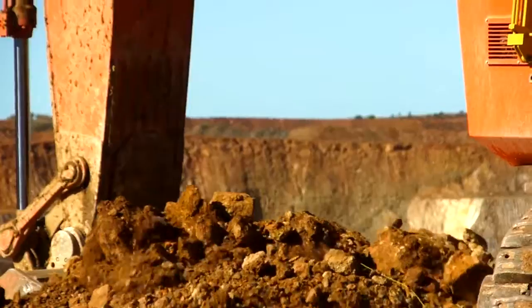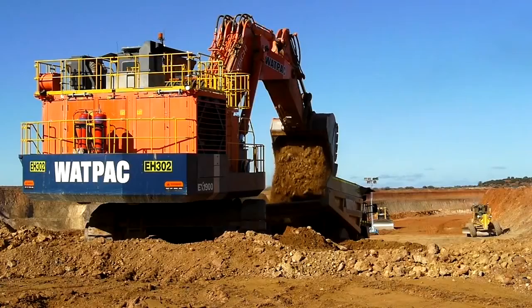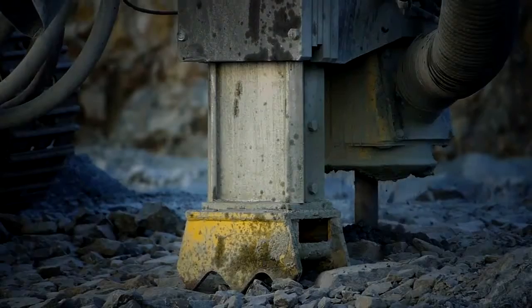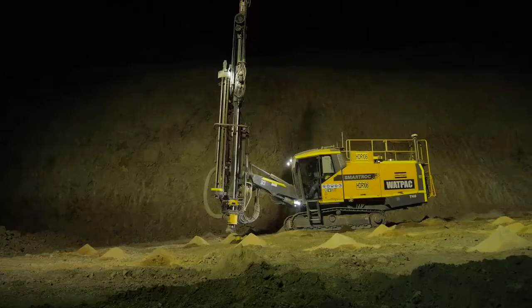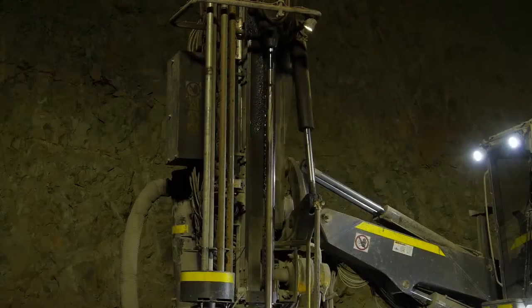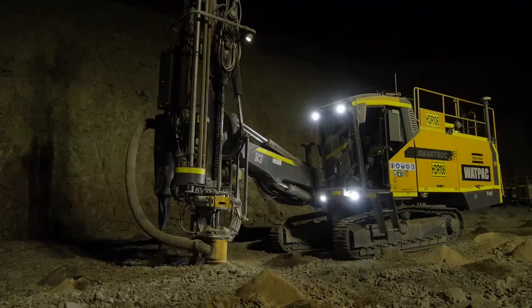Australia's contractors are the earliest adopters of new technologies in the world. This means they are also the safest, most productive and deliver value to their clients. So when it came to trialing one of the most technologically advanced rigs in the world, Australian contractor Wattpac was the natural choice.